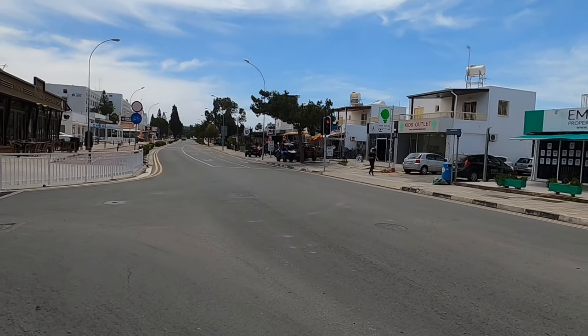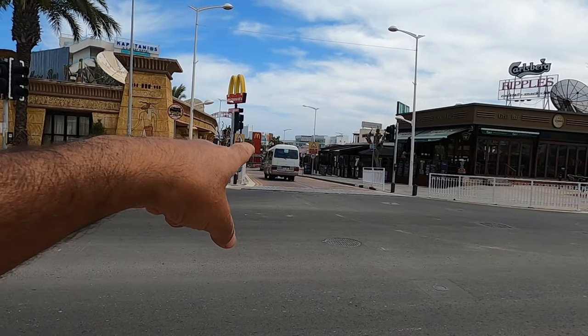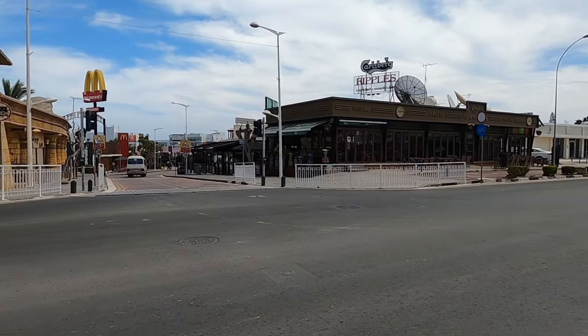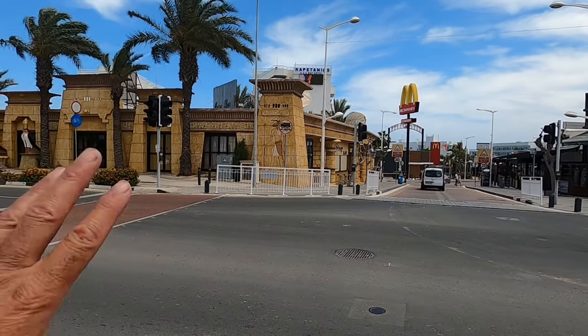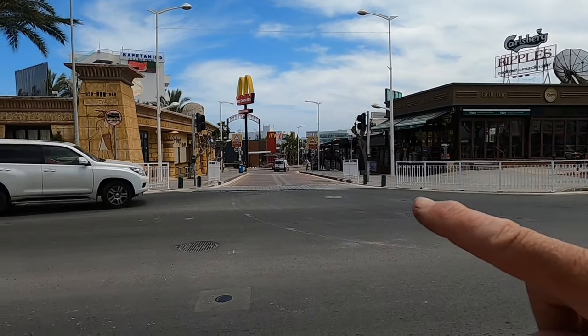So here we are guys, at the beginning of the strip. There goes the shuttle bus — there it is, it's caught up with us! So we can see where it goes — it goes down the strip. There's the Sphinx Bar from the distance, and Ripples on the corner.